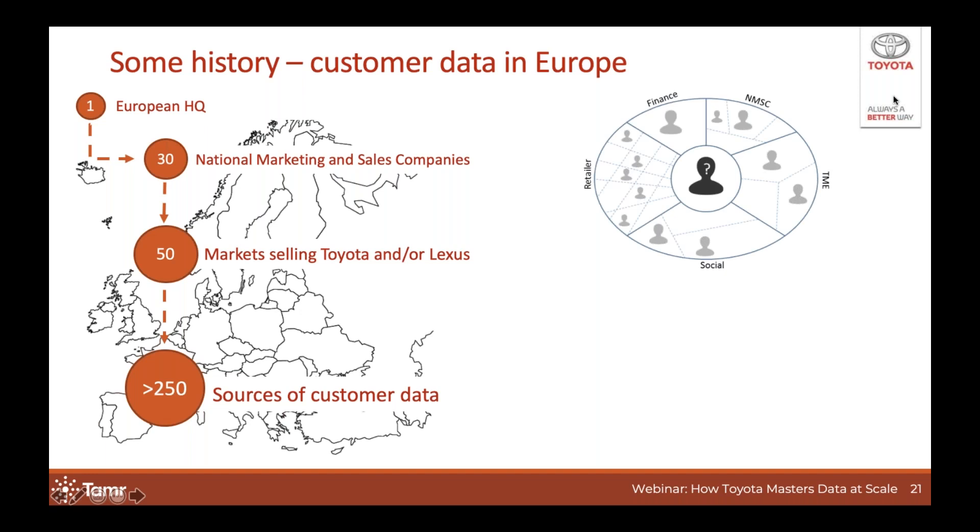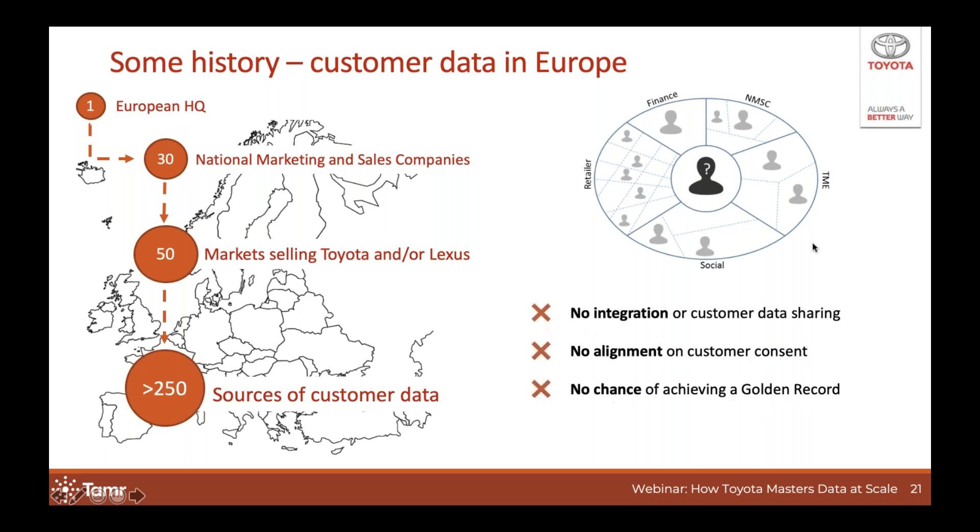Customers can come into contact with Toyota at different touchpoints — they can go to the retailer, get a financing or insurance contract, raise a complaint directly with the NMSC, or create an online customer profile in our customer portal. The problem is that there is very limited integration of data and no data sharing between these different entities, so this makes it very hard for us to align on things like whether we have the consent of the customer to actually communicate with him or her.